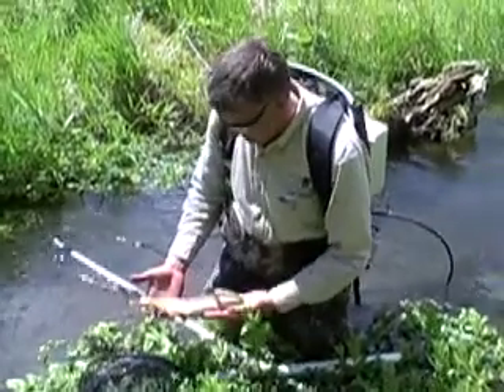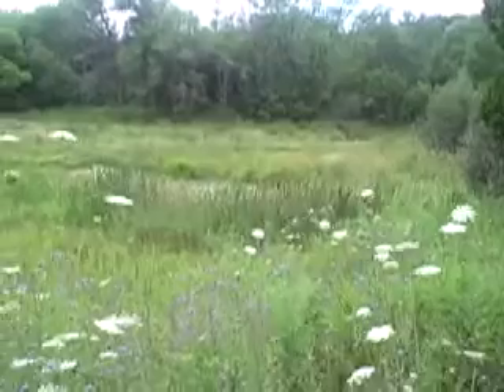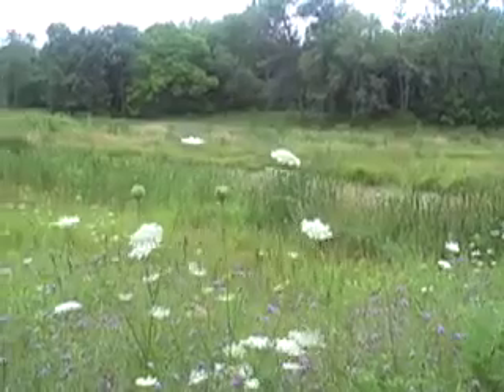In addition to brown trout, brook trout and brook stickleback have been found in the restored reach. The project was a success.